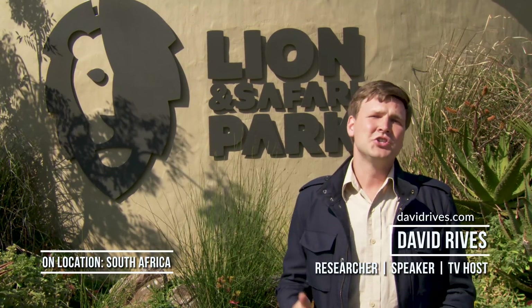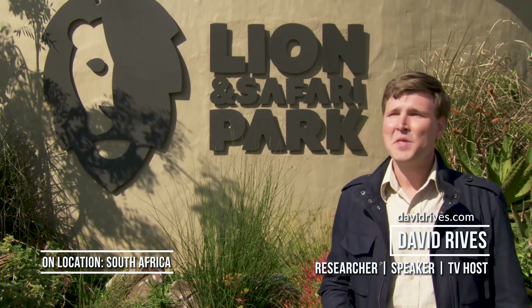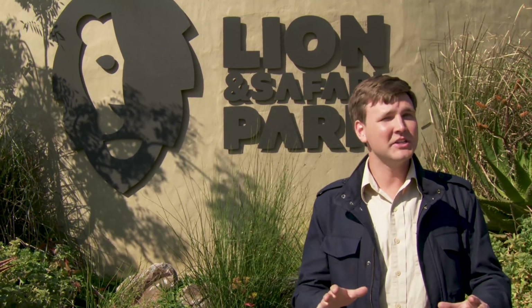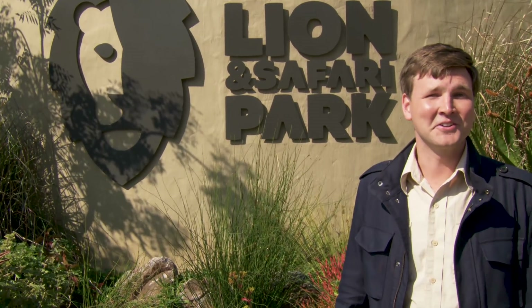Hi, I'm David Reeves. We're here in beautiful South Africa, just on the outskirts of Johannesburg at the Lion and Safari Park. We have been looking at magnificent wildlife all week long, but we're about to go in and check out possibly some cheetahs and giraffes and see what these magnificent creatures are up to. Let's go take a look.